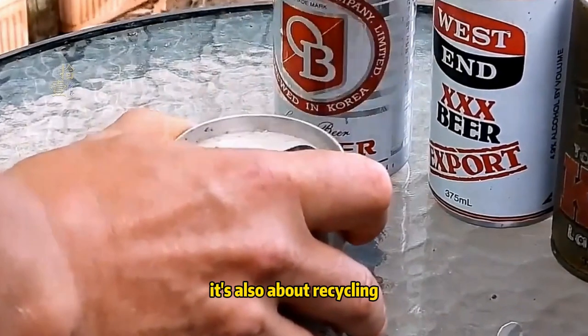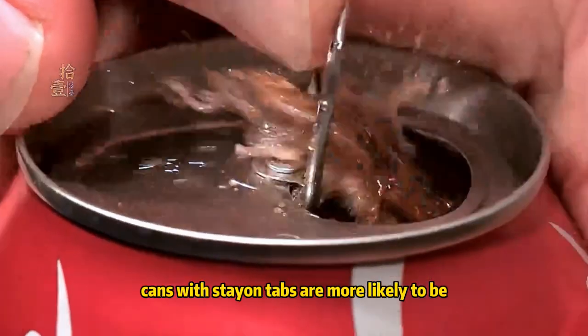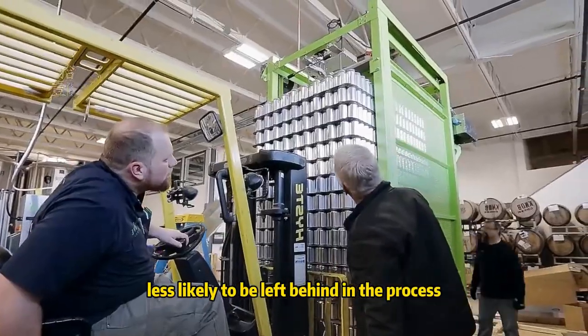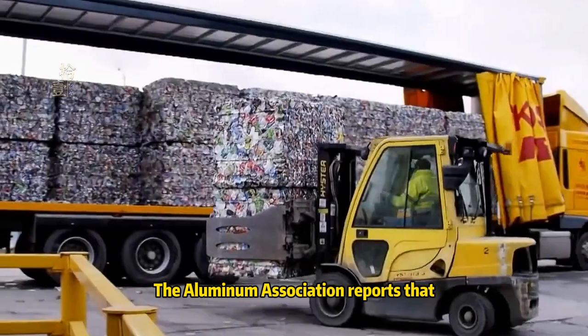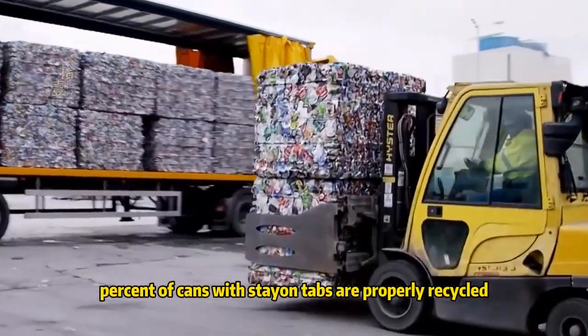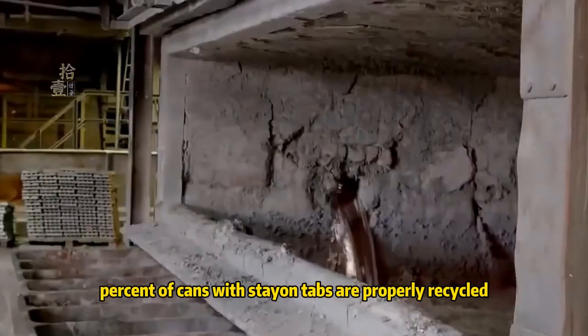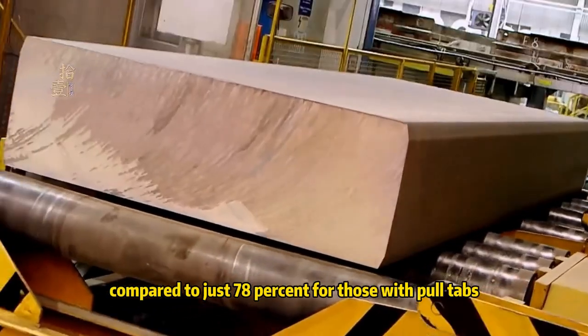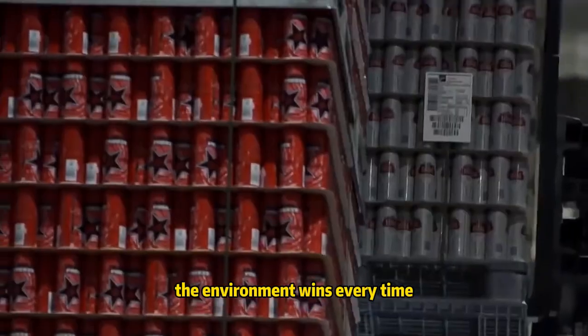Cans with stay-on tabs are more likely to be fully recycled, as they're less likely to be left behind in the process. The Aluminum Association reports that 95% of cans with stay-on tabs are properly recycled, compared to just 78% for those with pull tabs. The environment wins every time.